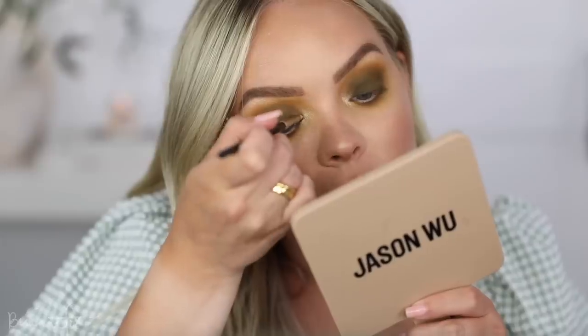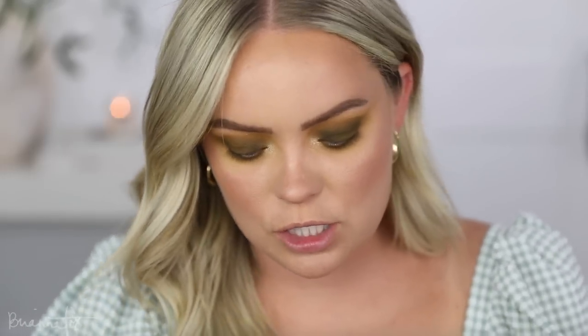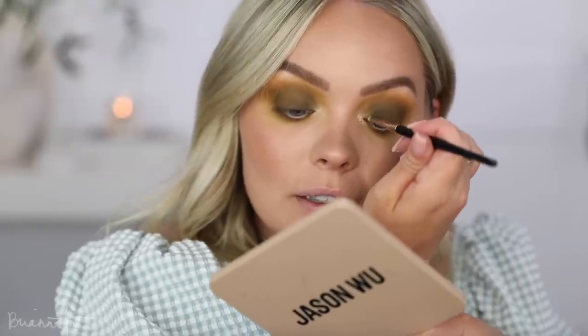Grabbing my face highlighter, picking it up on an eyeshadow brush, and starting to highlight my brow bone and inner corner. Then grabbing a little bit of Goals, which is this shimmery green from the palette — I don't want to put shimmery green all over the lid because I like how matte the look is, but I'm using just a little bit of that green on the inner corner to transition the highlighter with the matte greens. It just makes it easier — it's not necessary, but since I've got the color there, why not?